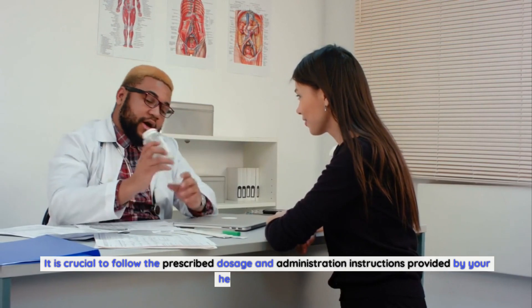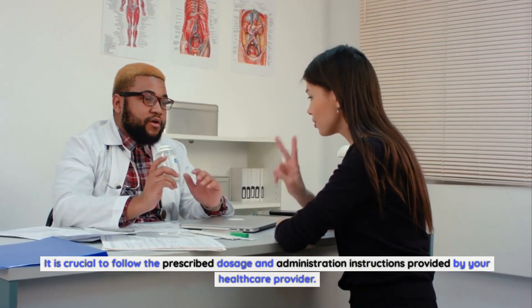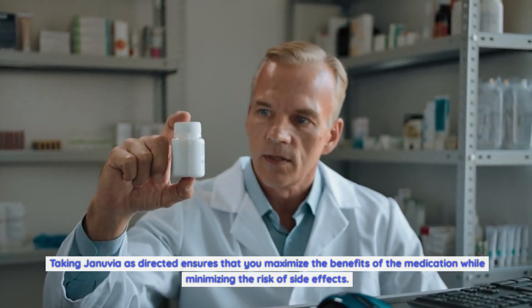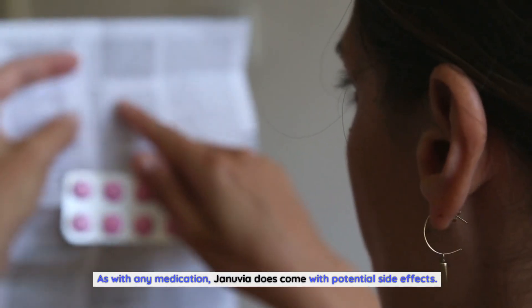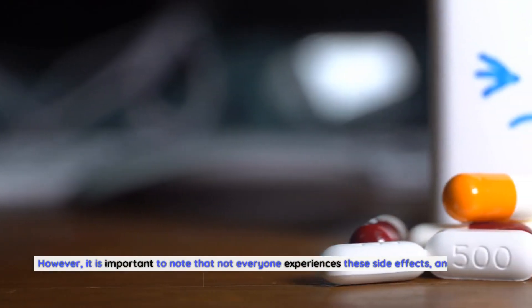If necessary, the dosage can be adjusted by a healthcare professional based on blood sugar levels and individual response to the medication. It is crucial to follow the prescribed dosage and administration instructions provided by your healthcare provider — taking Januvia as directed ensures that you maximize the benefits of the medication while minimizing the risk of side effects.